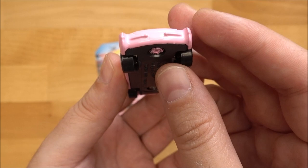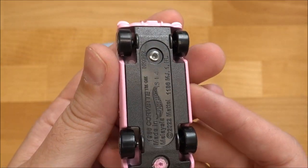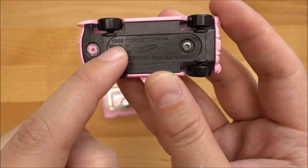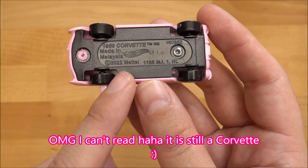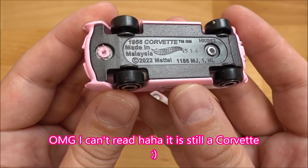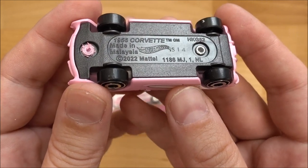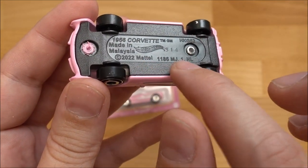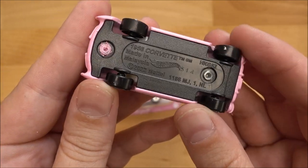And the back side — this is what it looks like, so adorable. Underneath the car we've got here the 1956 Chevrolet, made in Malaysia 2022. So this car was pre-produced in 2022 but released now in 2023 for the Barbie movie. And again here we've got the Hot Wheels logo and some company markings. Really cute.